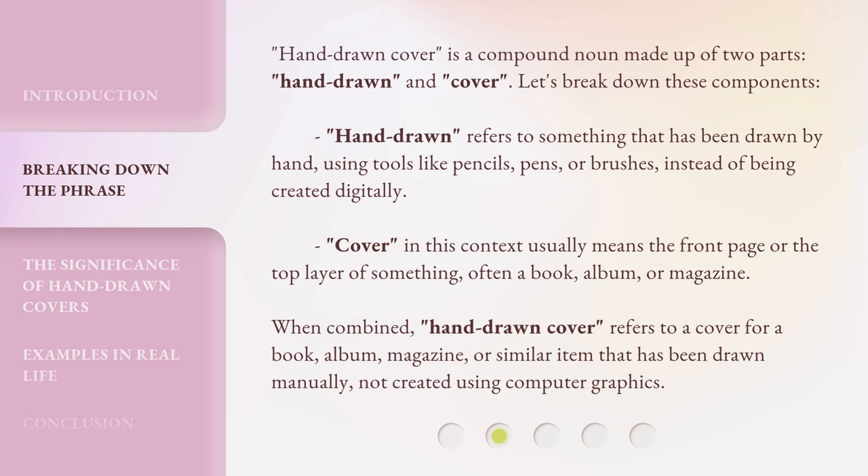When combined, Hand-Drawn Cover refers to a cover for a book, album, magazine, or similar item that has been drawn manually, not created using computer graphics.